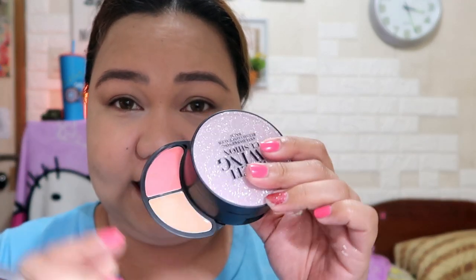Gamitin ulit natin itong multipurpose multi-swing cushion dito sa may ilalim ng mata. Gamitin natin yung concealer niya.